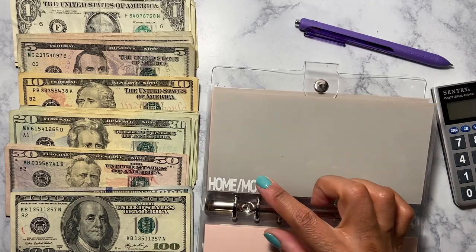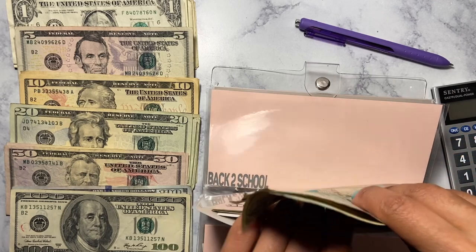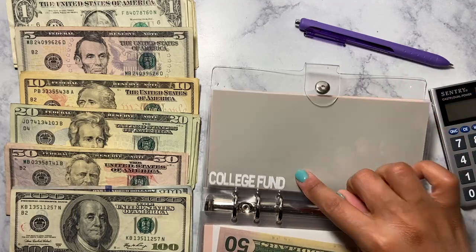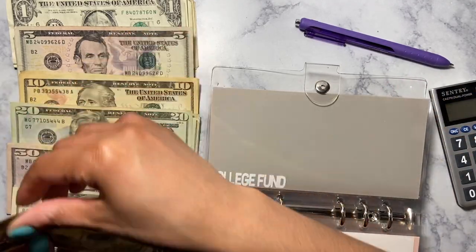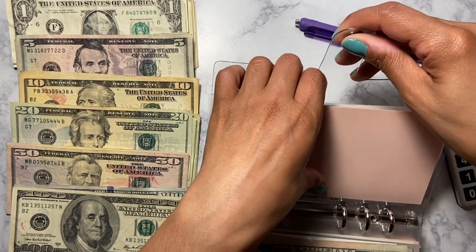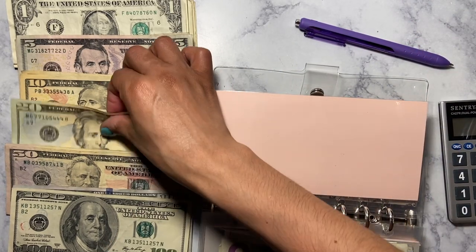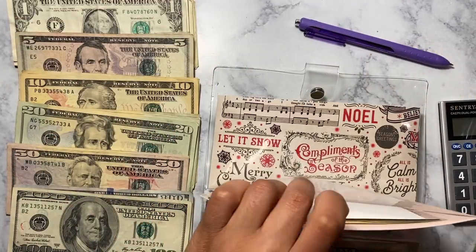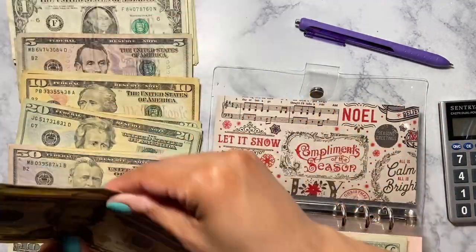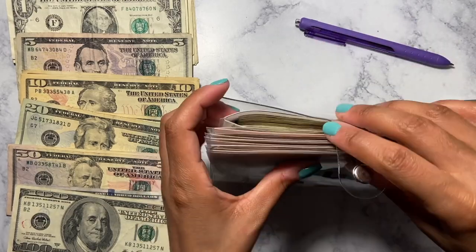Home and move is going to get $25. Back to school is not getting anything. College fund gets $25. Car is going to get $25. Christmas is going to get $25. And that's it for this binder!